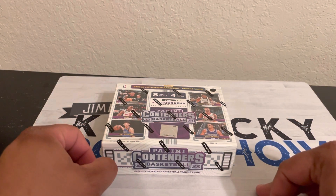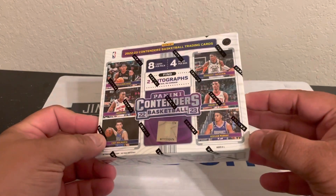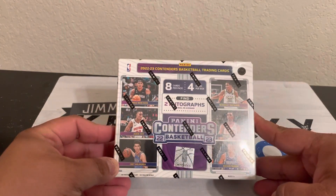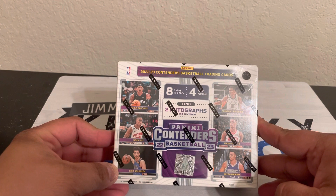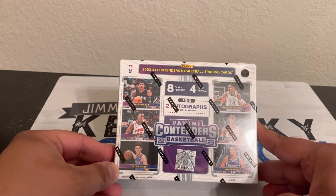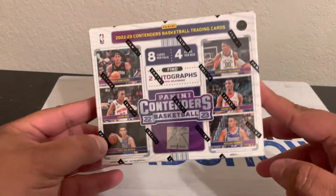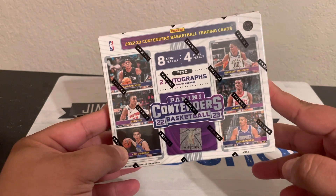Hey everybody, welcome back to another video. This time we're going to be doing the new product on the basketball line — that is Panini Contenders 2022-23. As you guys know, I'm a big fan of Contenders really in any form or fashion, so basketball nonetheless. This year there is a new format to the way it goes.